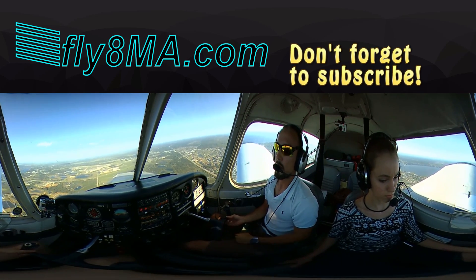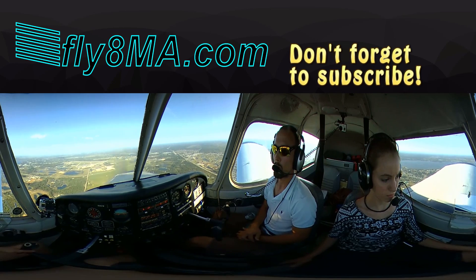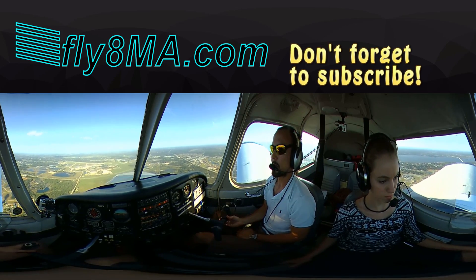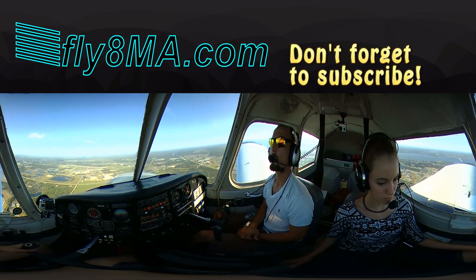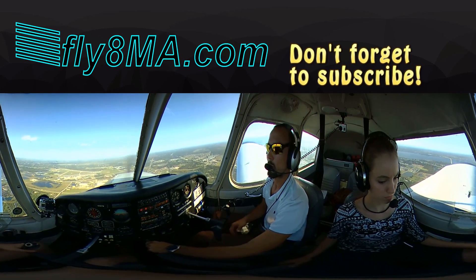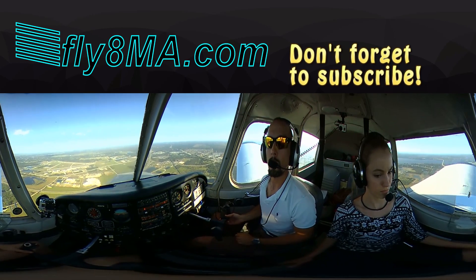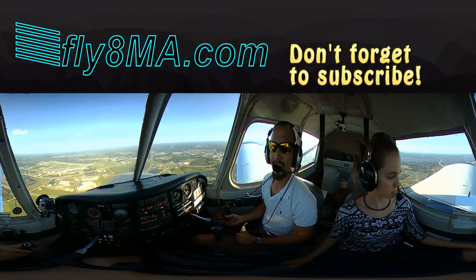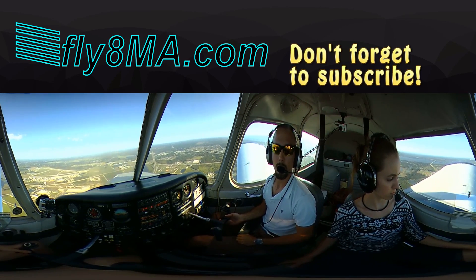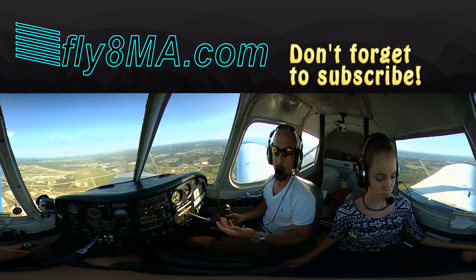We reduce power more and start a general descent. Cherokee 9907 Whiskey is 3 miles northwest, left downwind 33. Tower: Cherokee 07 Whiskey, roger — full stop or touch and go? We reply: 07 Whiskey, full stop into the FBO. Tower: Cherokee 07 Whiskey, roger, cleared to land runway 33, wind 280 at 15 — and we're going to give you a gun signal right now. Looking into the sun we're having trouble seeing the tower, but he's got us on radar. We'll just look for the light gun signal on short final — that might be easier. So he's going to give us a test light gun signal — should be a solid green — we'll see it on short final.